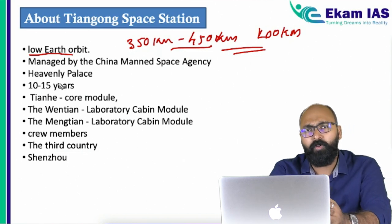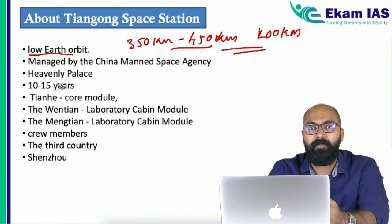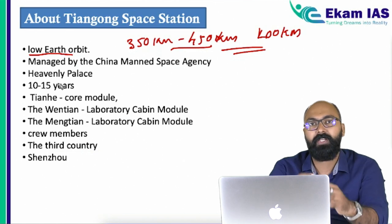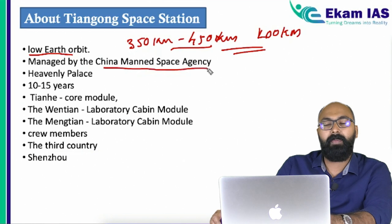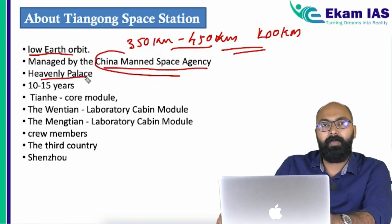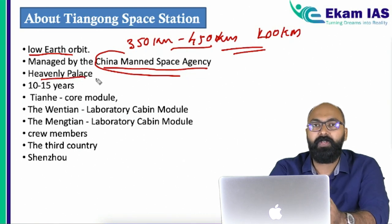Second, at low earth orbit the space station will not be crossing the Van Allen radiation belt, so there are no technical difficulties due to heavy radiation in that area. This space station will be managed by China's Manned Space Agency. The name Tiangong means 'heavenly palace,' and the life of this space station is expected to be 10 to 15 years.